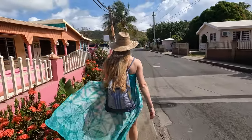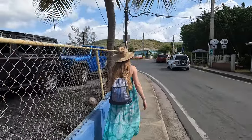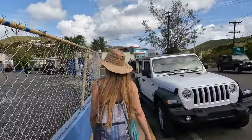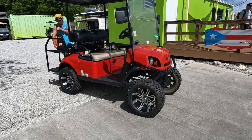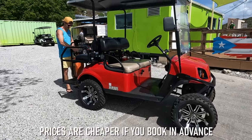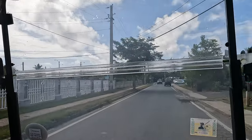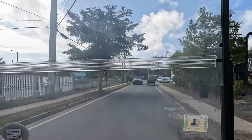Our first mission in Culebra was to secure transportation, which we didn't book ahead of time as we weren't certain we'd be able to get tickets on the ferry. Fortunately we had no trouble finding just what we were looking for — here's our ride for the day. Within a few minutes we were on the road in our shiny golf cart on our second mission: finding some good Puerto Rican coffee.